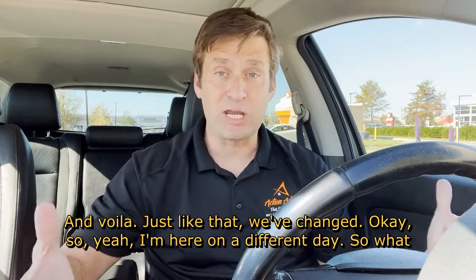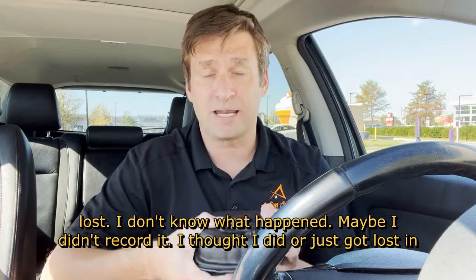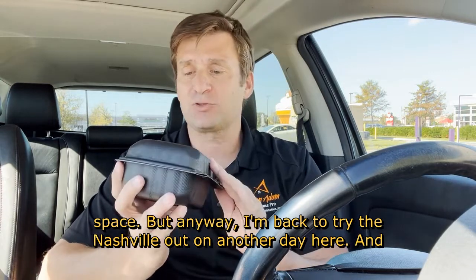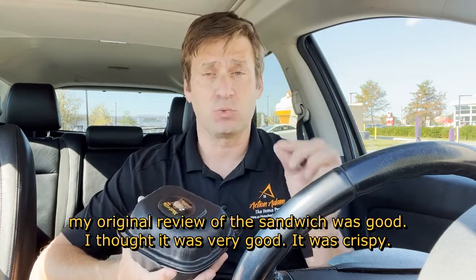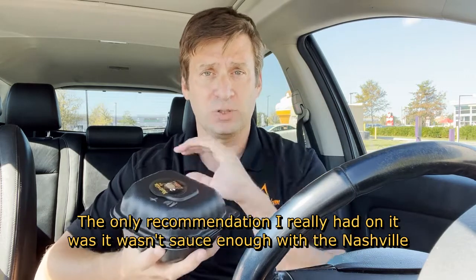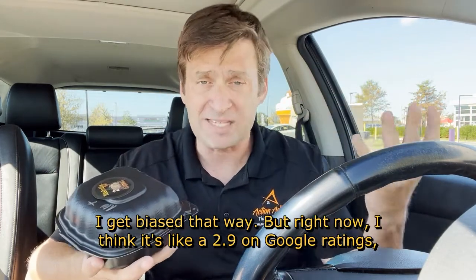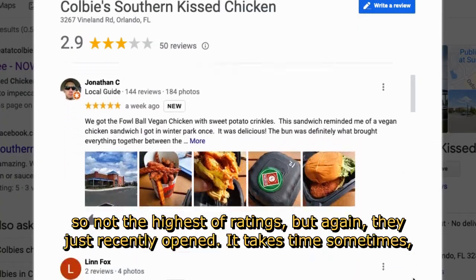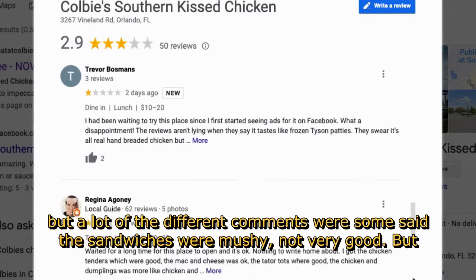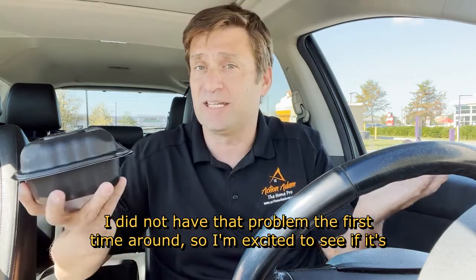And just like that, we've changed — I'm here on a different day. What happened was my original Nashville sandwich footage was lost. I don't know what happened; maybe I didn't record it or it just got lost. My original review of the sandwich was good — I thought it was very good; it was crispy. The only recommendation I had was it wasn't sauced enough with the Nashville sauce. Now, I try not to read reviews so I don't get biased, but right now I think it's like a 2.9 on Google ratings — not the highest, but they just recently opened and it takes time. A lot of comments said the sandwiches were mushy, but I did not have that problem the first time around. So I'm excited to see if it's consistent.